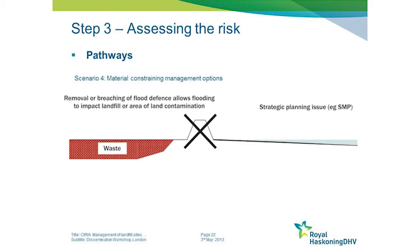The fourth scenario is where there is a longer term aspiration to actually remove a defence. If there is waste within the back-land, it can become inundated and mobilised by tidal waters once the defence is gone. There are also examples where waste slag heaps on sites are scheduled for managed realignment.